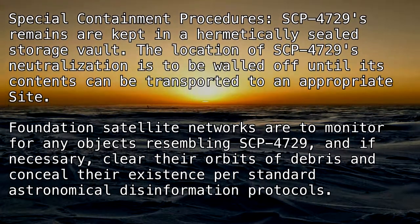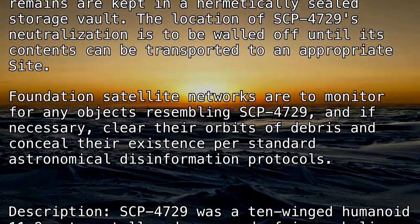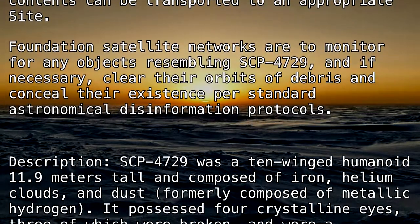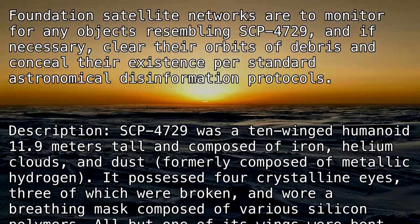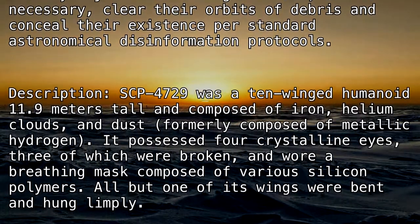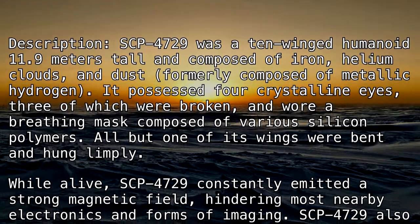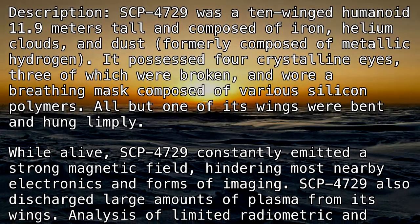Description: SCP-4729 was a ten-winged humanoid, 11.9 meters tall, composed of iron, helium clouds, and dust — formerly composed of metallic hydrogen. It possessed four crystalline eyes, three of which were broken, and wore a breathing mask composed of various silicon polymers. All but one of its wings were bent and hung limply. While alive, SCP-4729 constantly emitted a strong magnetic field, hindering most nearby electronics and forms of imaging, and also discharged large amounts of plasma from its wings.